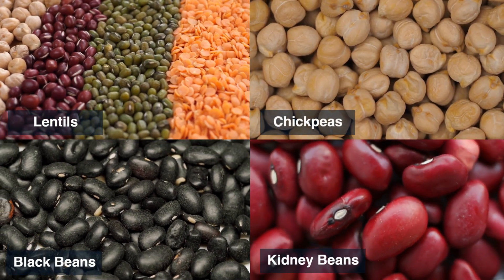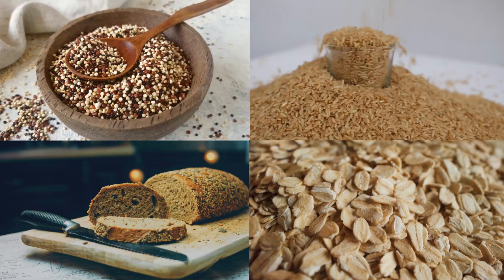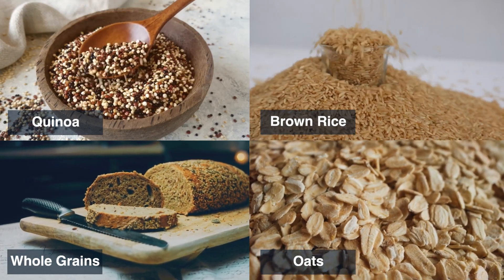You can also incorporate legumes such as lentils, chickpeas, black beans, and kidney beans, as well as whole grains like quinoa, brown rice, whole wheat bread, and oats.